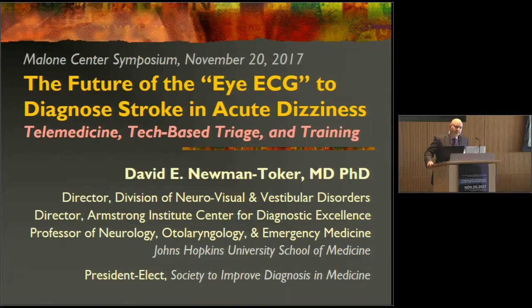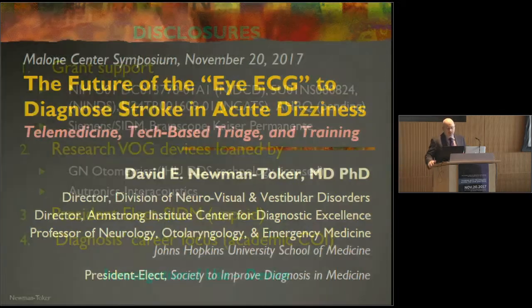Thank you again to Greg Hager and the conference organizers for the opportunity to speak today. I've called this talk 'The Future of the Eye ECG to Diagnose Stroke and Acute Dizziness: Telemedicine, Tech-Based Triage and Training.' What I'd really like to do in a short 12 minutes is try to tell you a complete story, so we'll see whether we can pull that off.